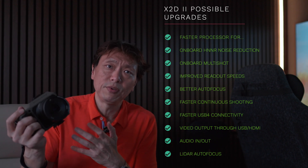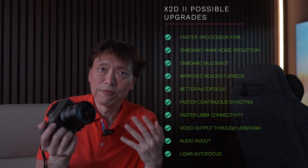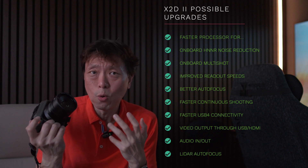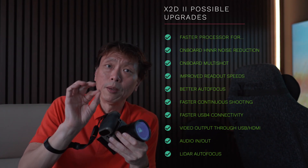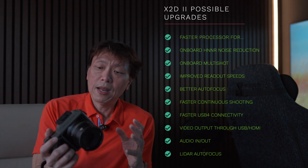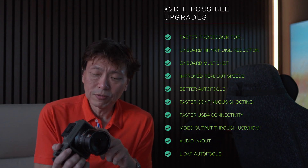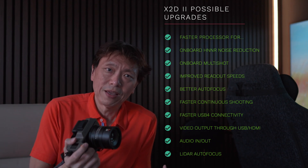Connectivity is another area needing improvement. The X2D currently uses USB 3.2, but moving to USB 4 or USB 5 could enable 20 or 40 gigabits per second transfer speeds — important when offloading a full terabyte of internal storage. Faster USB could potentially enable video output to use the camera as a webcam. Adding an HDMI port with audio in and out would also be useful, though it seems unlikely Hasselblad will move into video.